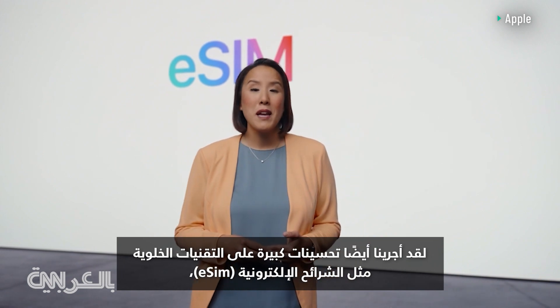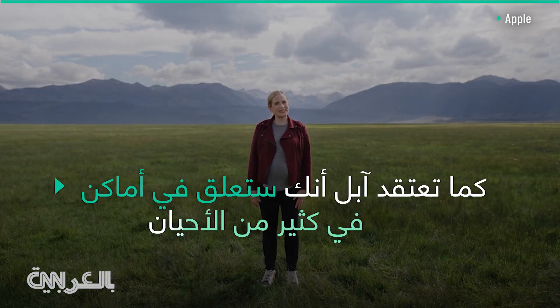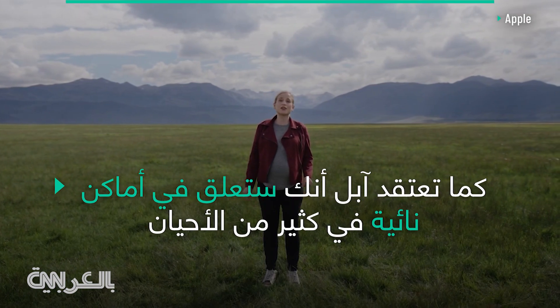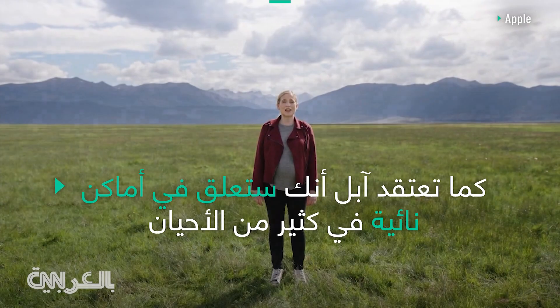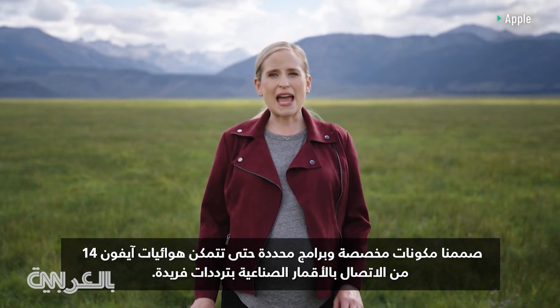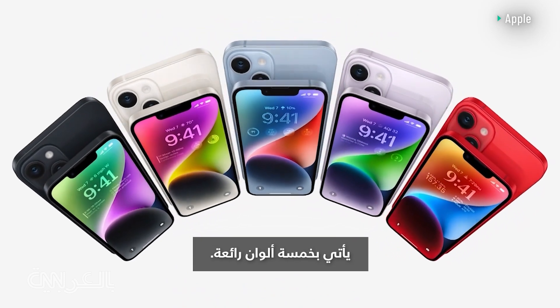eSIM is a digital SIM that eliminates the need for a physical SIM card. While iPhone is designed for a best-in-class cellular experience, connecting to a satellite presents an entirely new set of challenges. We designed and built custom components and specific software so that iPhone 14 antennas can connect to a satellite's unique frequencies. They come in five gorgeous colors.